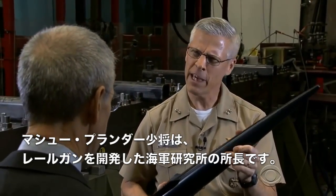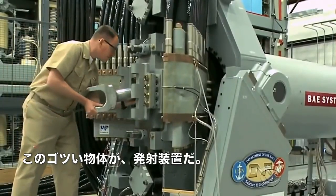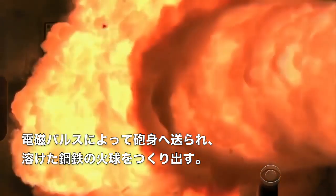Rear Admiral Matthew Klunder is the chief of naval research, which developed the railgun. That chunky object is the projectile. An electromagnetic pulse propels it down the barrel, creating a fireball of molten steel.